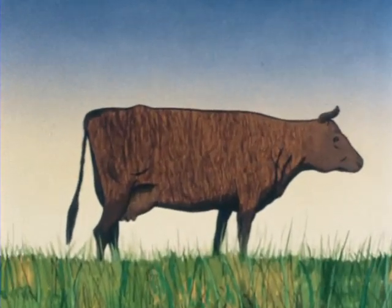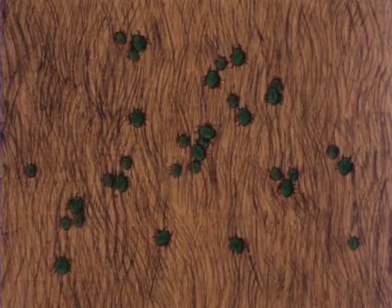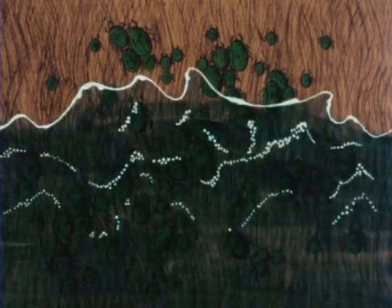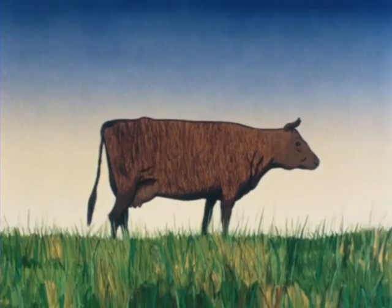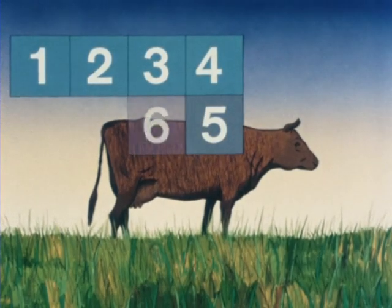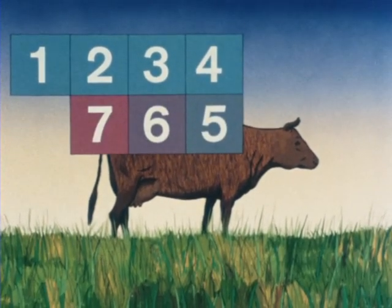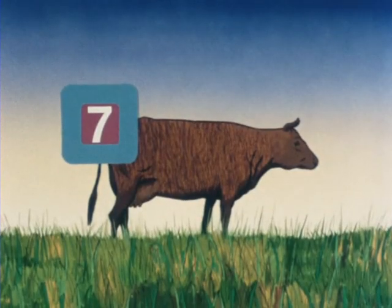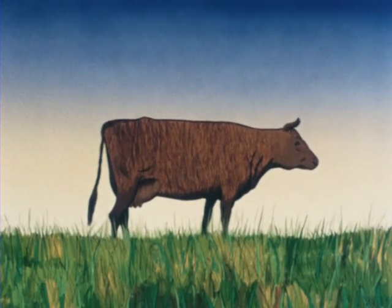However, two and three-host ticks attach and feed for a few days only, and so cattle need more frequent treatment. Dipping will kill and remove all ticks, keeping the animal clear for four or more days depending on the dip used. But good control of two and three-host ticks means dipping again at day seven to prevent the ticks feeding and transmitting disease, and then every seven days.